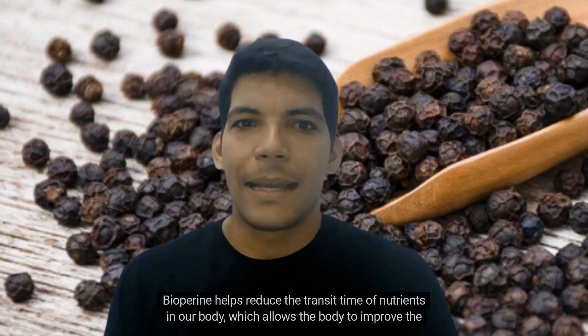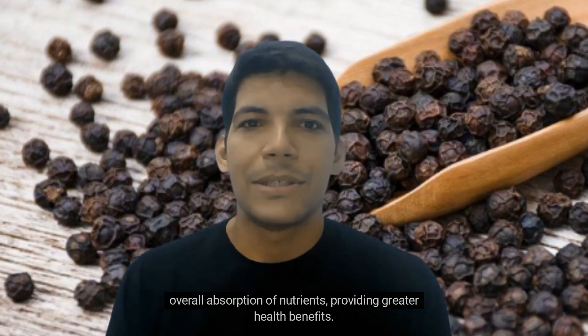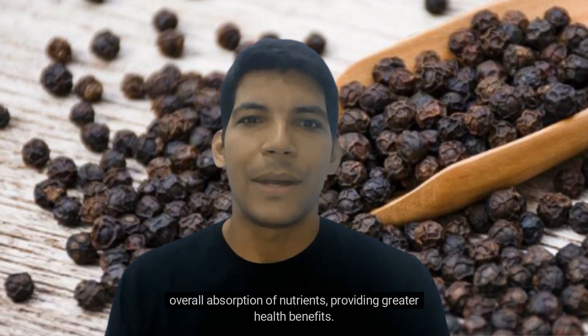Biopurine helps reduce the transit time of nutrients in our body, which allows the body to improve the overall absorption of nutrients, providing greater health benefits.